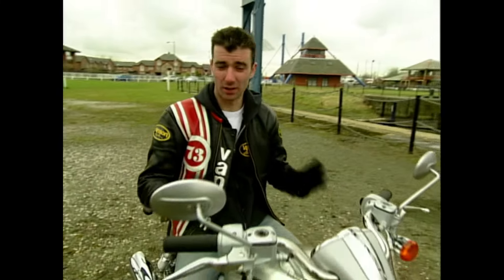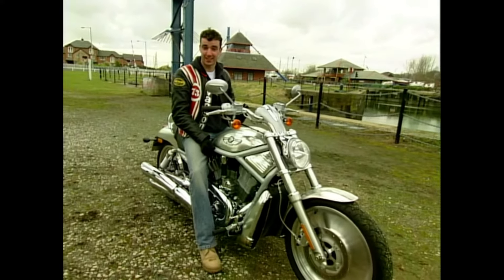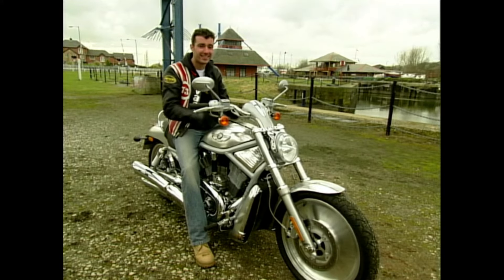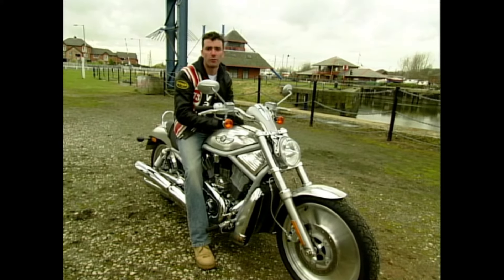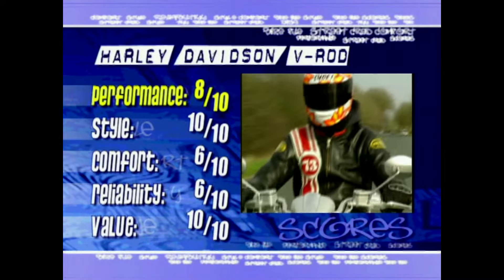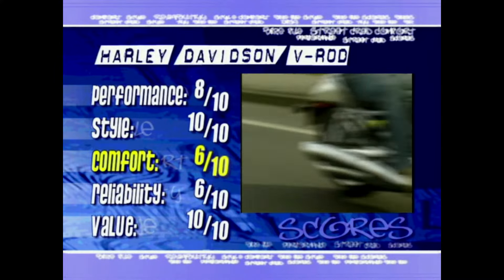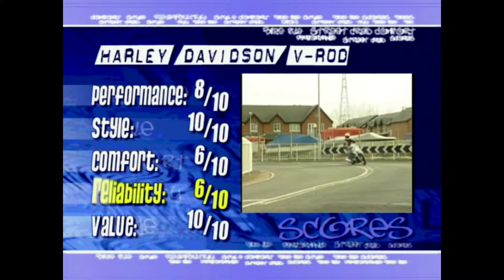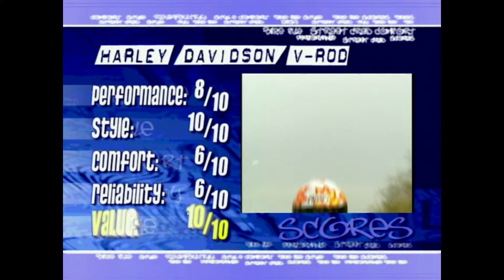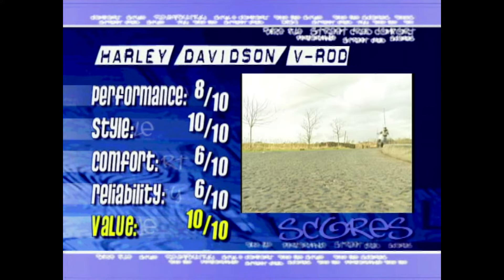The V-Rod is simply stunning to look at and it is a technological marvel for Harley. It also performs in a way that bikes like this really shouldn't. So if you're after something a bit different, you've got loads of cash to splash, and you want to turn heads, this could really be a smart place to go. However, just don't forget the polishing rags. Now, it's time for the scores. Performance: 8 out of 10 — absolutely stacks of it for a cruiser. Style: 10 out of 10 — she's a beauty. Comfort: 6 out of 10 — bearable but not beautiful. Reliability: 6 out of 10 — you are going to have to look after this thing if it isn't going to rot before your eyes. Value for money: 10 out of 10 if you like the looks, 0 out of 10 if you don't. Whatever way you look at it, it is an expensive motorcycle.